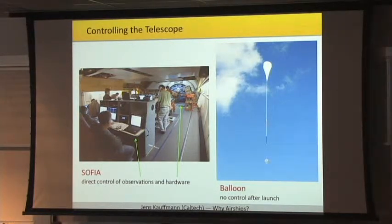Control of the telescope is another important factor. This is a look inside SOFIA, an airborne observatory, and you can see the astronomers can control the observations as they are happening. In principle, the engineers even have direct access to the instrument — in case there is a small problem, they can fix it during the flight. On the other hand, you have balloons. Many of the balloon flights today are done in Antarctica, and once the balloon drifts beyond the horizon, it's very difficult to communicate. Once the balloon is behind the horizon, the observations have to be executed automatically, so you don't have very good control.